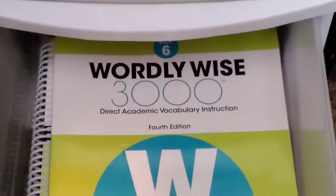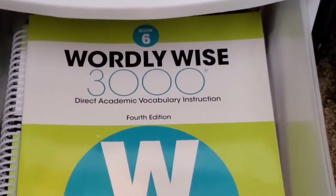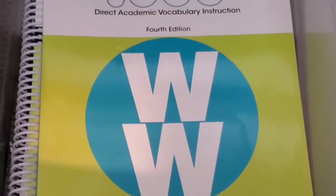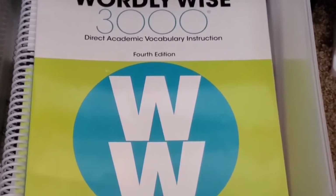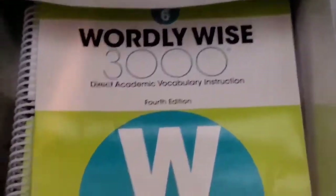We also have Wordly Wise, and if you want a video review on that, let me know — I've already written a review. We'll be using Wordly Wise as part of his vocabulary along with English from the Roots Up that he loves. He loves English from the Roots Up so we'll definitely continue using that as well.